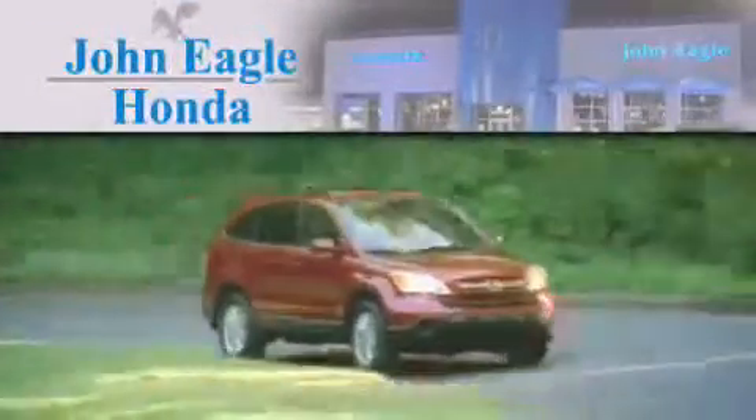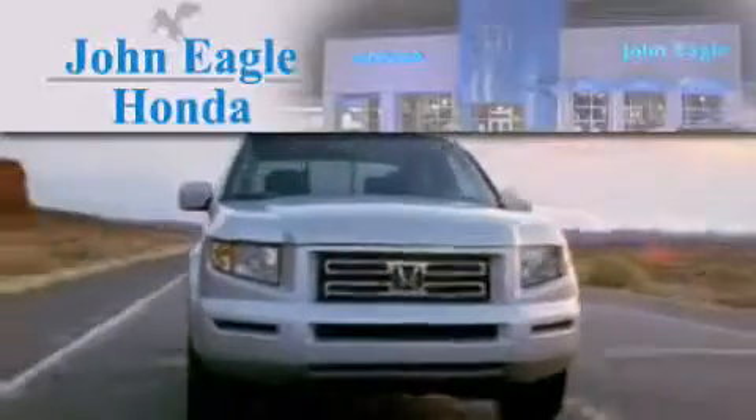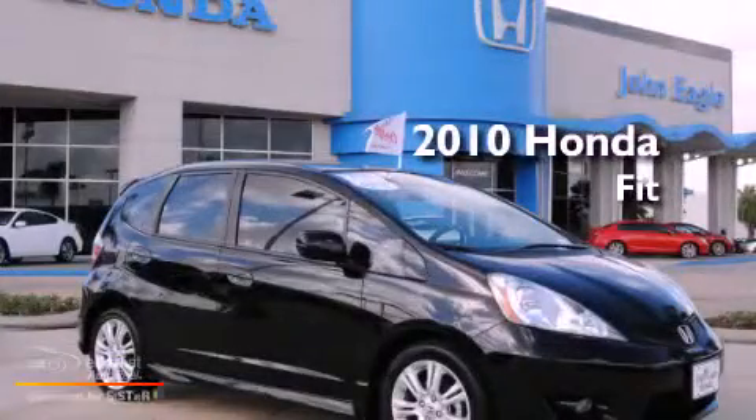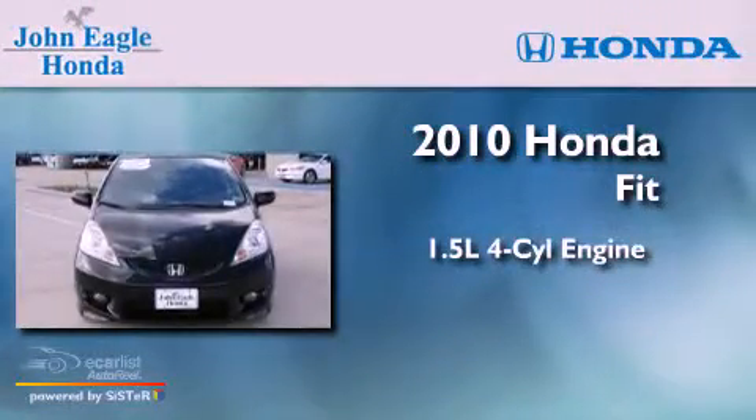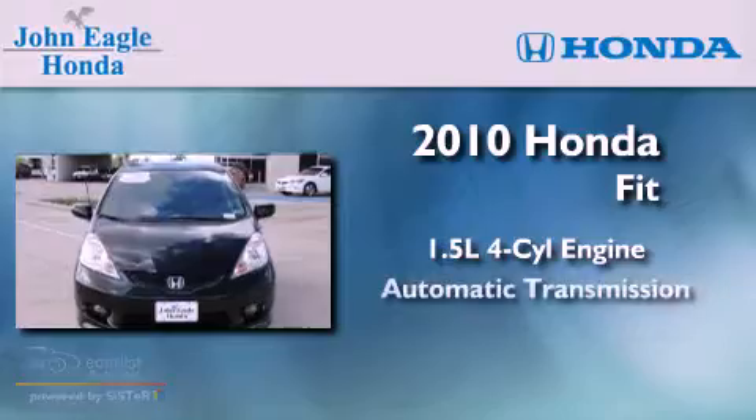Another fine vehicle offered by John Eagle Honda of Houston. This is a certified pre-owned 2010 Honda Fit. It has a 1.5-liter four-cylinder engine and an automatic transmission.